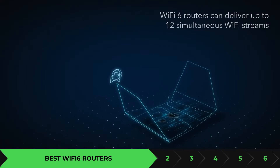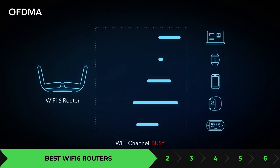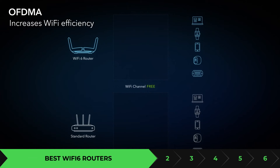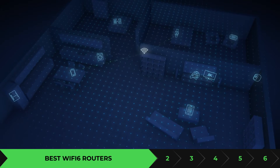These routers are not in any chronological order, but I did list them based on testing them out in small homes, medium-sized homes, and a wide range. If you live in a big house with multiple rooms, you're definitely going to want to consider picking up a mesh system. If you'd like to see a video on the best Wi-Fi 6 mesh systems, let me know in the comments below.